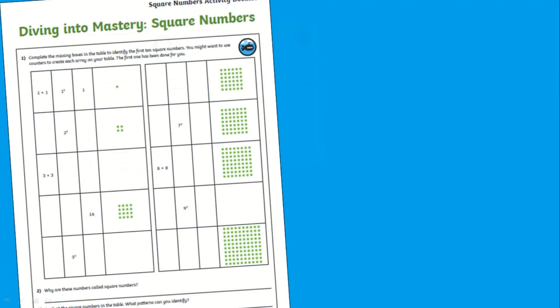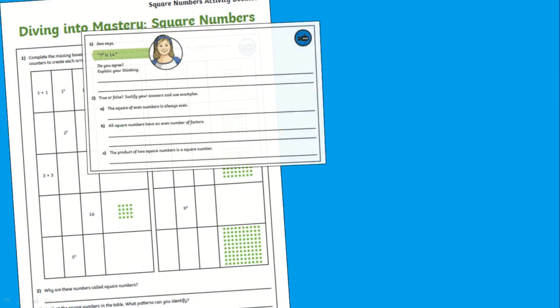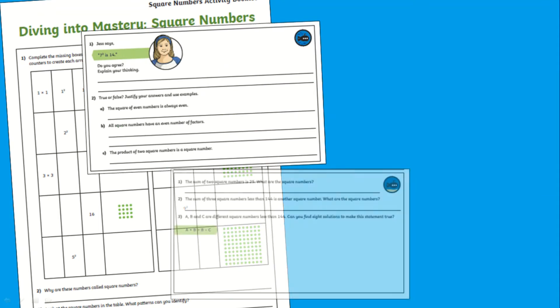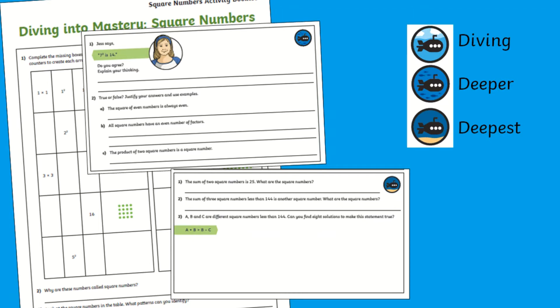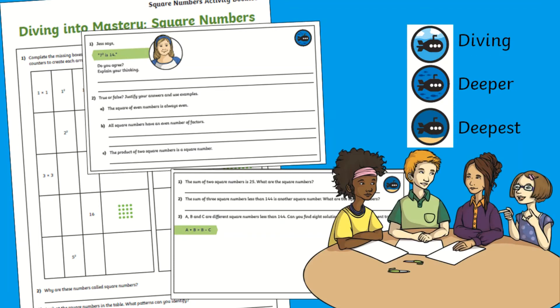Moving on to deeper thinking, reasoning and problem solving, you'll find a diving into mastery activity, which includes a range of problems and questions for children to solve. These mastery tasks have been divided into three abilities using the submarines as a key, so children of all abilities can try the activities. You could simply designate a task for children or get children to work through each stage at their own pace.